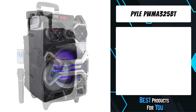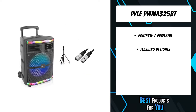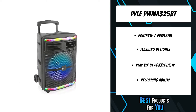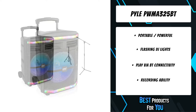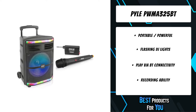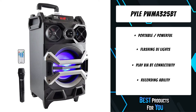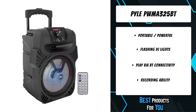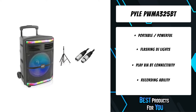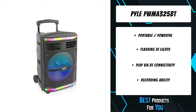The second product on the list is the Pyle PWMA325BT. These powerful karaoke speakers are compatible with all your favorite Bluetooth devices, letting you stream directly to the unit — no extra cables needed. Not only does this speaker sound great, it also looks great, lighting up in a variety of color combinations, making it perfect for parties or gatherings at night. Its compact size and rugged design make it easy to take everywhere you go.